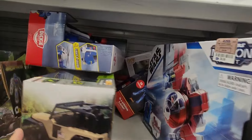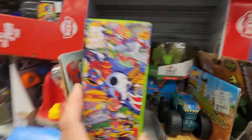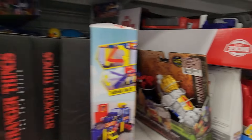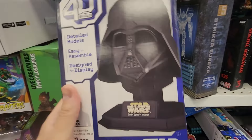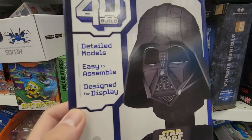There's another Ahsoka ship. Tony Hawk. Stranger Things. Vader — what is this? A puzzle, I guess. Paper puzzle, I think.